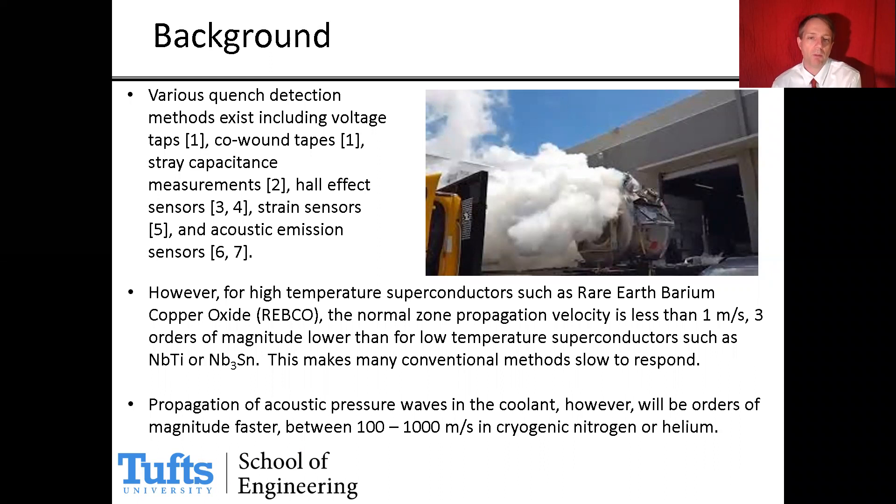However, there's a problem with high temperature superconductors. For high temperature superconductors such as ReBCO, the normal zone propagation velocities are very low. These quenched regions' properties propagate very slowly down the cable, perhaps on the order of only one meter per second, making it very slow to detect a quench event. This is much slower than what happens in low temperature superconductors such as Niobium-Titanium or Niobium-3-Tin, making conventional methods slow to respond.